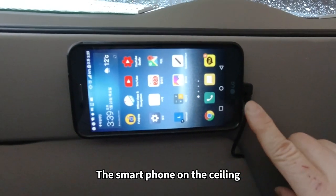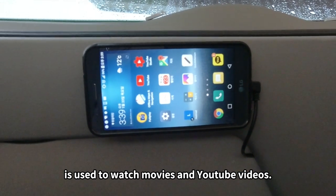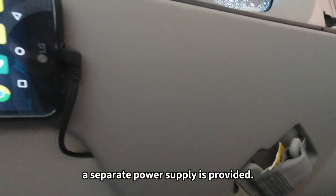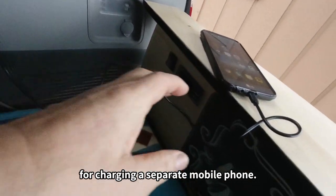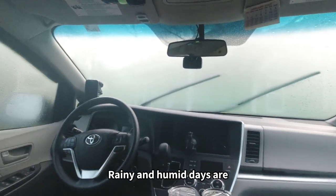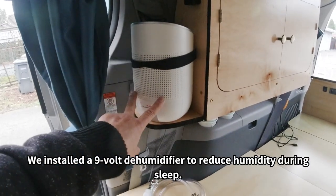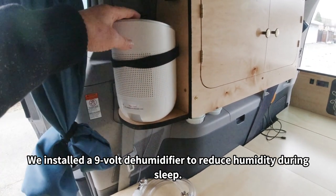The smartphone on the ceiling is used for watching movies and YouTube videos. For extended viewing, a separate power supply is provided. We also have 5V terminals for charging a separate mobile phone. Rainy and humid days are harder to endure in a small vehicle, so we installed a 9V dehumidifier to reduce humidity during sleep.